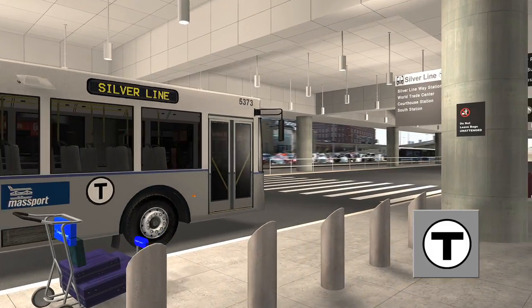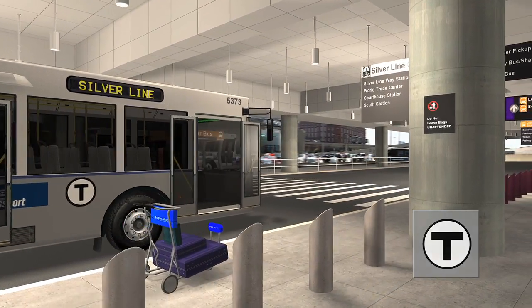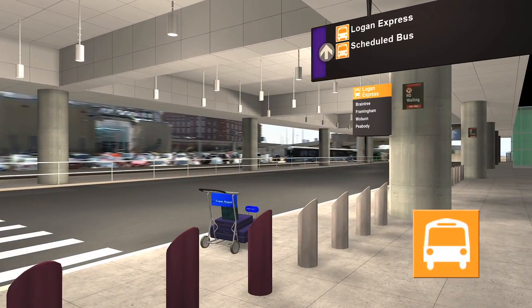The Silver Line service operates from the middle of the first curb. Logan Express buses and other scheduled regional bus services operate curbside to the far right of the terminal.